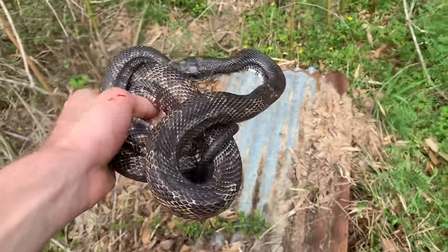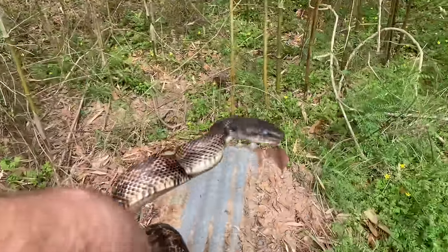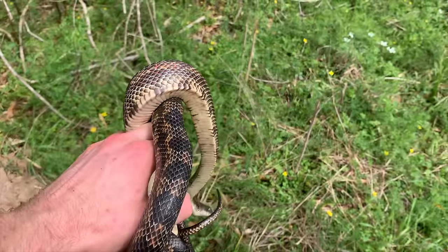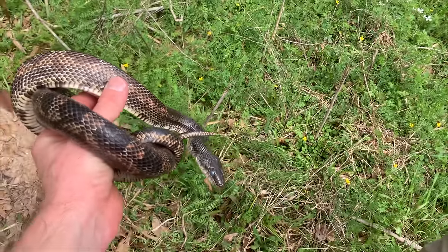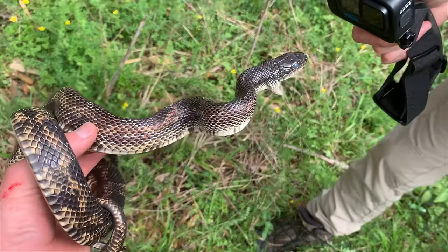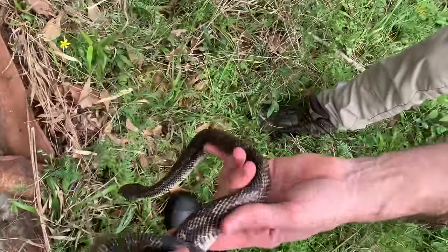Oh man, he wants to get me — whoa! You good with him? There you go — got a little injury. I saw that. Whoa, hey hey hey — that's not very nice. I made you your house!